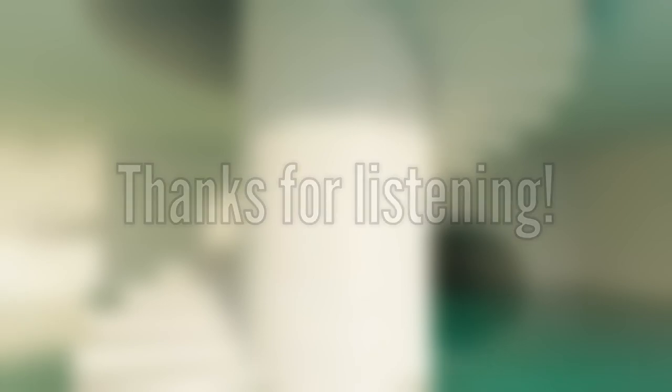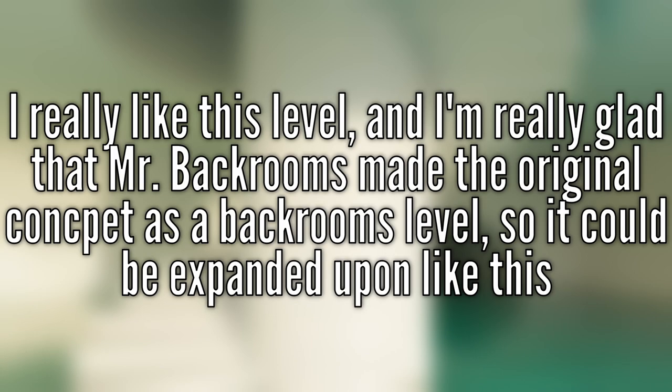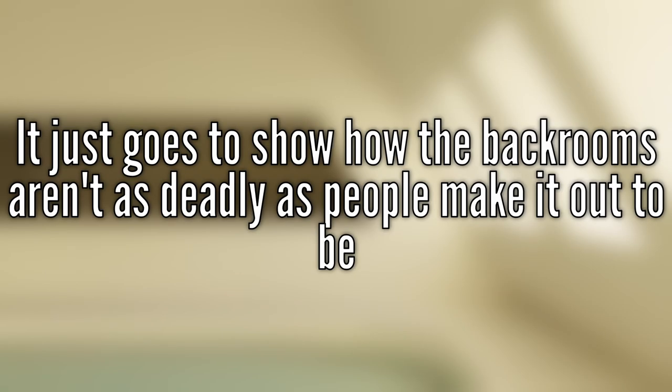Thank you for listening, one and all. This took me a little bit of time to record, but I hope it was worth it for y'all. I really like this level, and I'm really glad that the original concept has been able to evolve into something like this. It feels calming and relaxing. If I was in this level for at least one minute, I definitely would stay here. It just goes to show how the Backrooms can work — not everything can be so dangerous after all, even with how much people can hype it up.